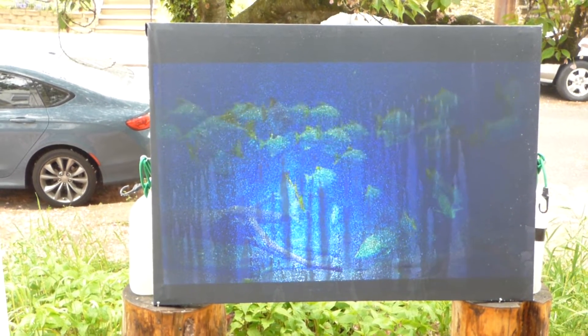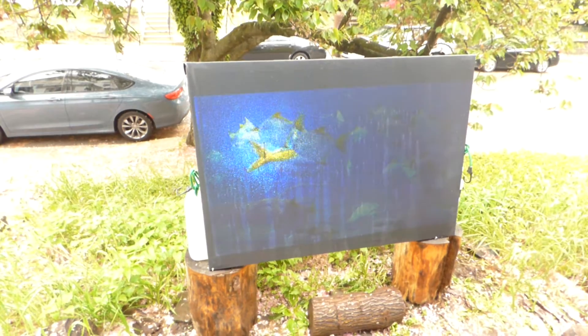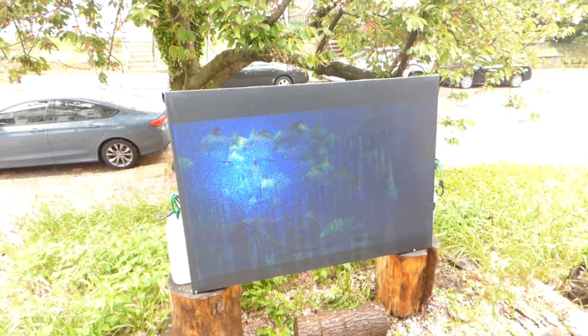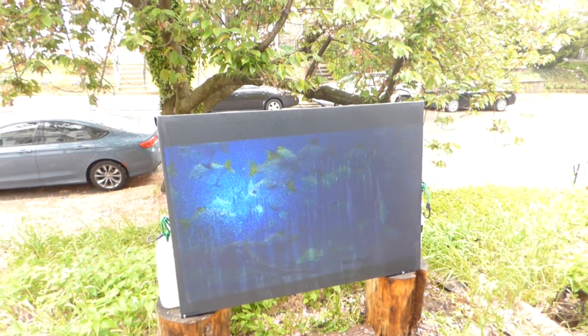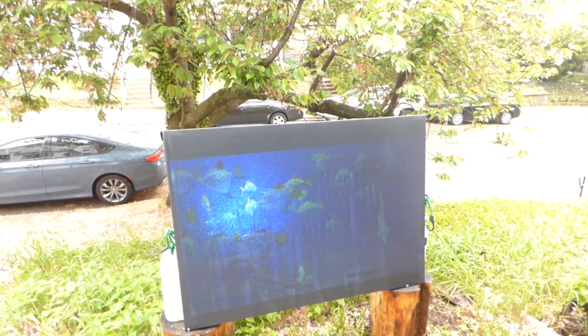Now, for the customer who was asking if the screen can produce an image on 42 lumens — there you go. I added a little water in there just in case, to show you the screen is fully weatherproof. Weatherproof.